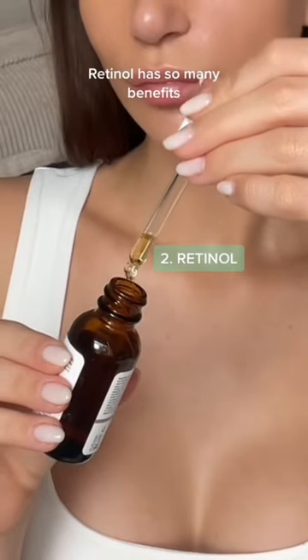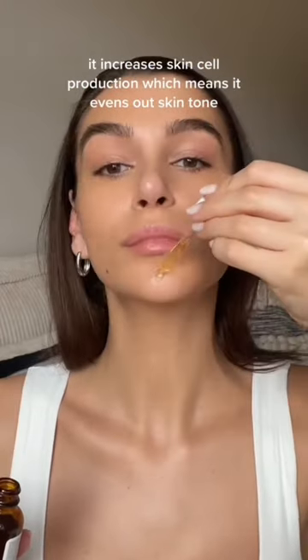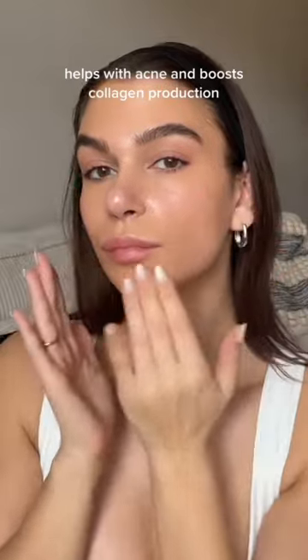Retinol has so many benefits. It increases skin cell production, which means it evens out skin tone, helps with acne, and boosts collagen production.